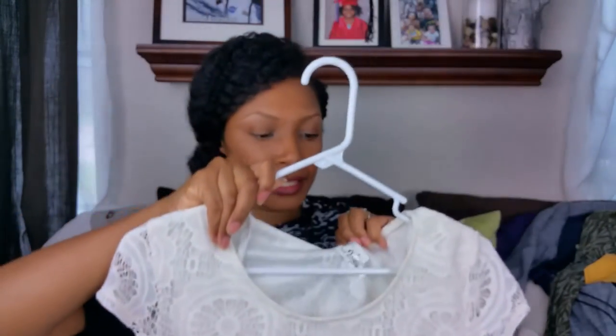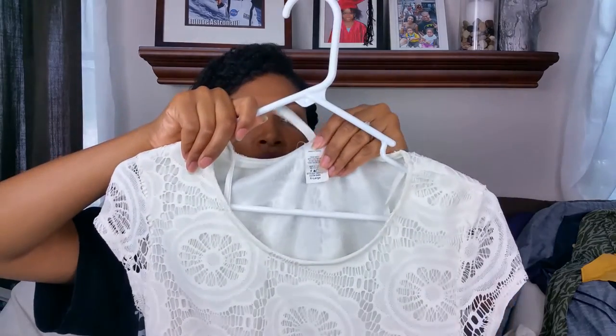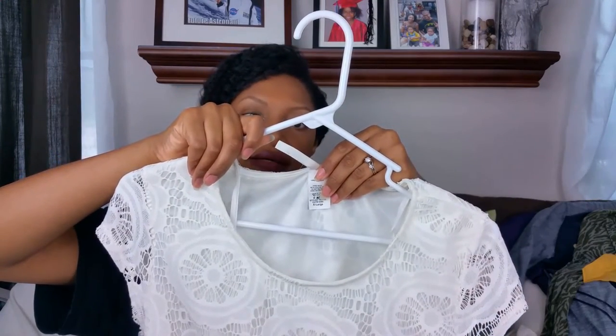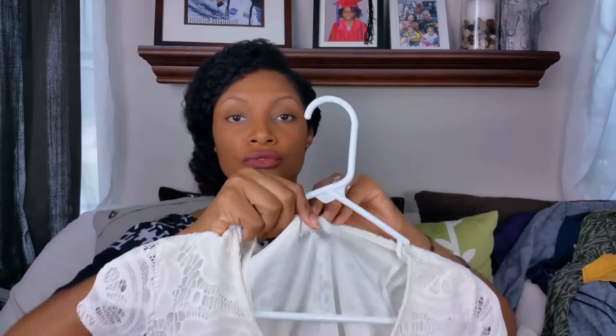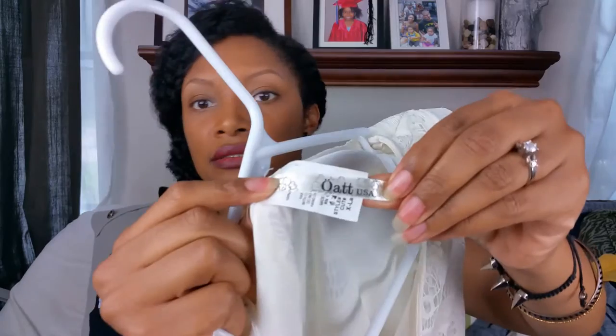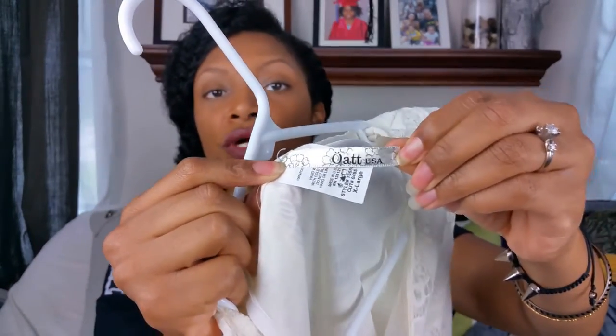Now the next item is this white lace peplum top and this is a size extra large. The brand looks like it says Old USA.